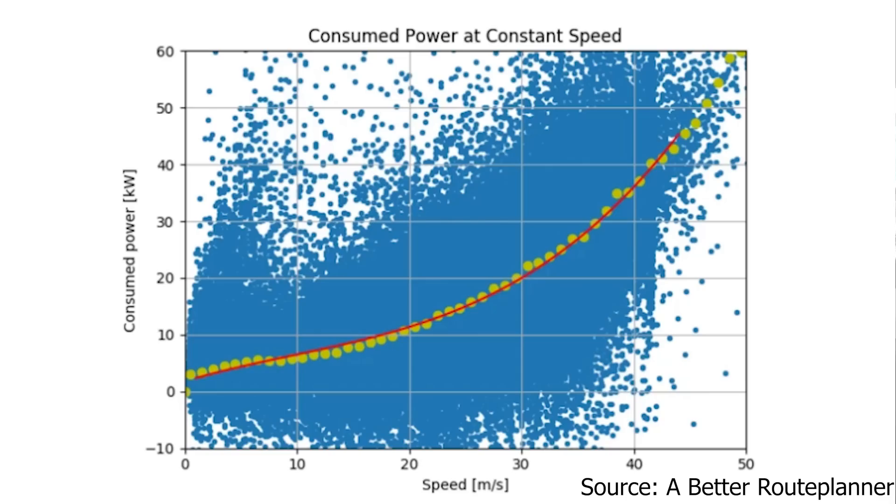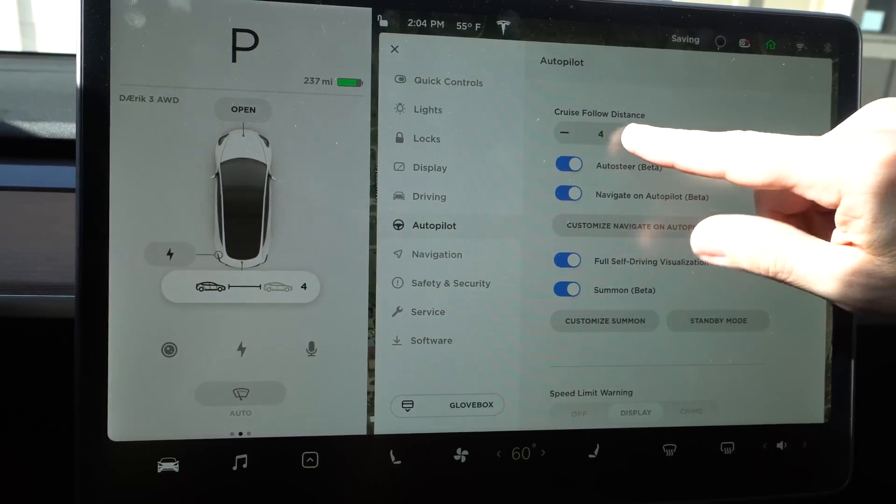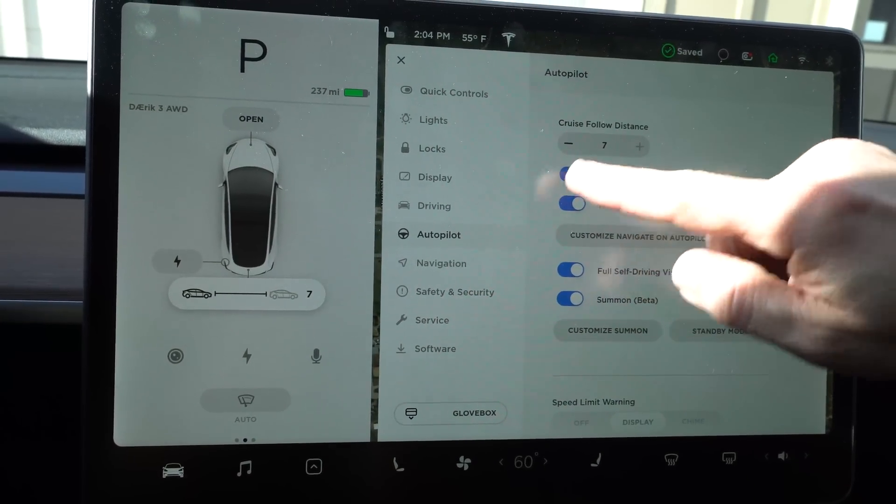Another big impact on range is driving style. If you're punching it at every stoplight and driving aggressively, you'll use a lot more power and get lower range. On side streets I only use the accelerator from a stop, and once on the highway I use cruise control with autopilot. I keep my following distance set to three, maybe four in winter with snow or ice, and even further on road trips. A longer following distance gives the car more time to speed up or slow down gradually, using less energy.